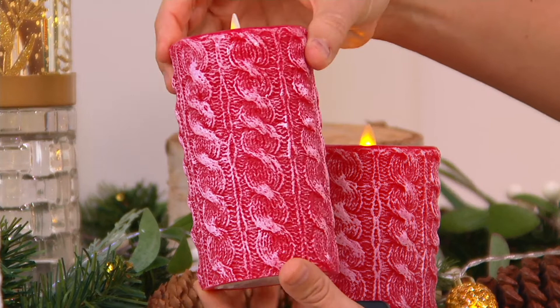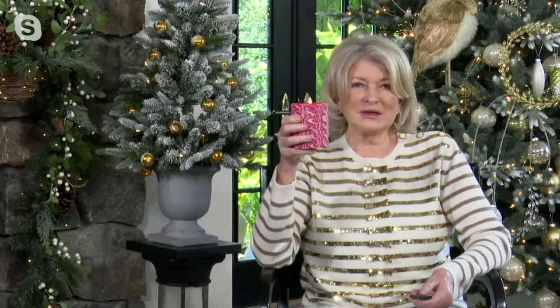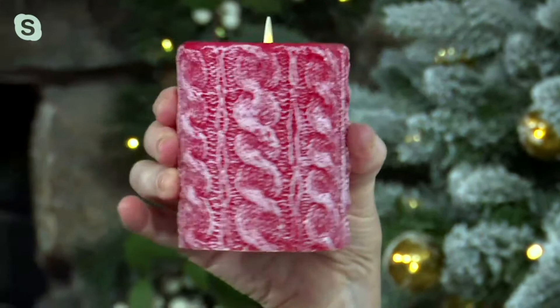This is all wax, but it literally looks like knitting. Are you a knitter, Martha? I certainly am a knitter. I was knitting baby hats last year like crazy during COVID, remembering all my stitchery. And this is a beautiful, beautiful pattern for a candle.